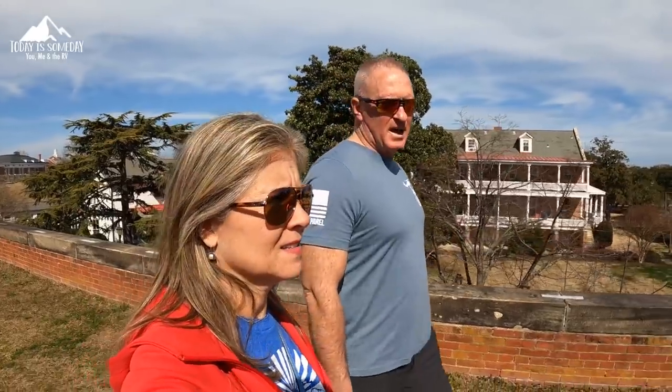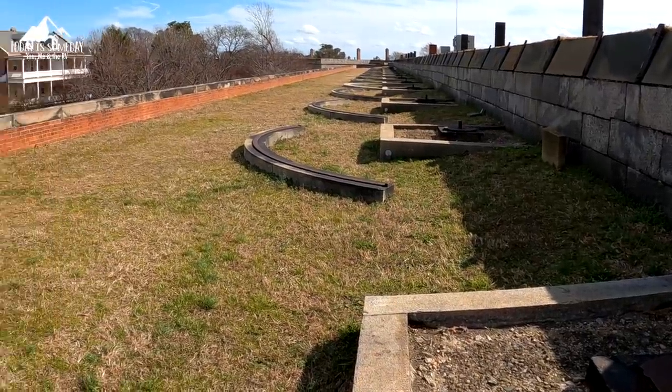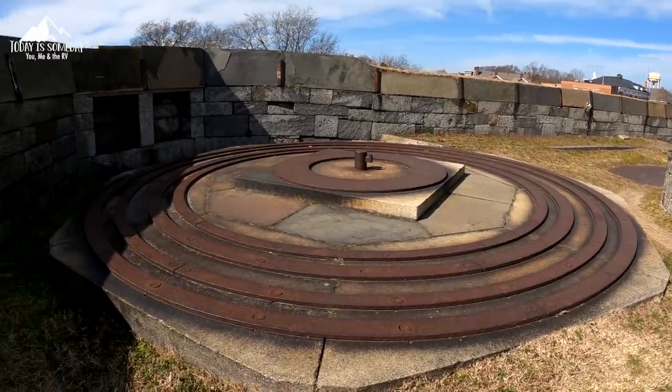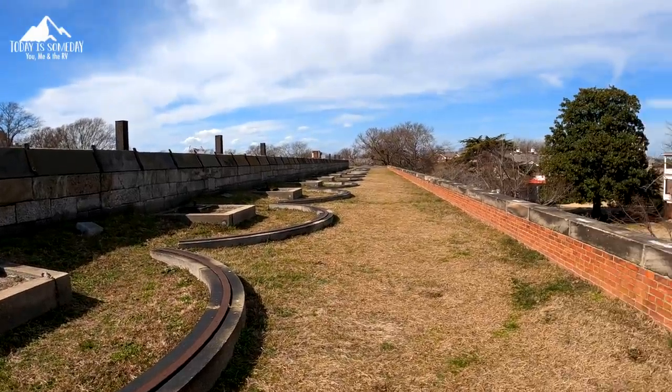There must have been a cannon every 12 to 15 feet, swinging in a 180-degree arc — all firing toward the water, so any ships that were a threat out in the Chesapeake Bay felt the wrath of Fort Monroe. A cool fact about the Army base here is that where we're standing actually became a pet cemetery for the Army. You can see little headstones from pets of military personnel stationed here.